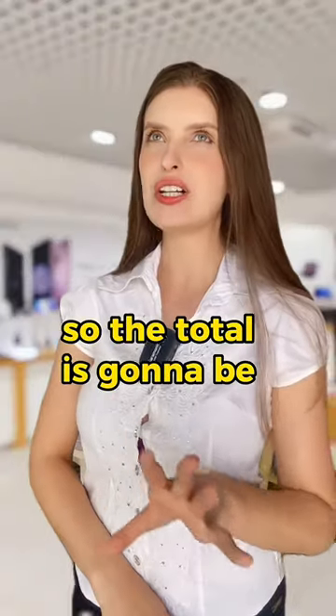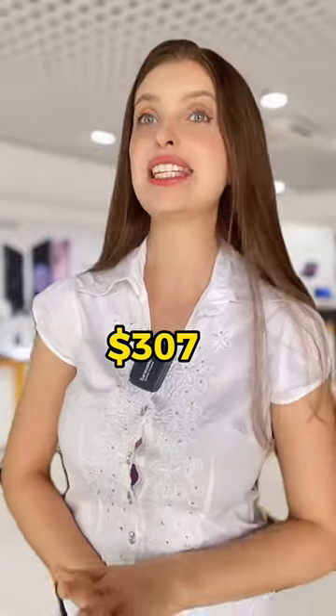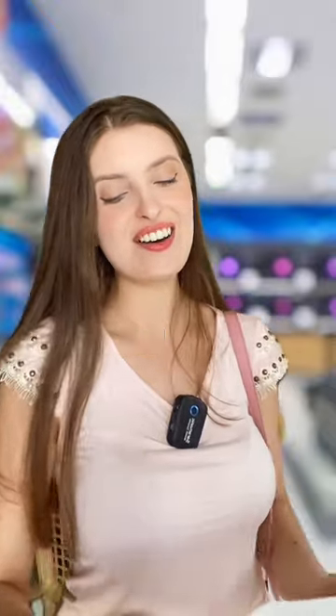So the total is going to be $307. I'll take it, yeah.